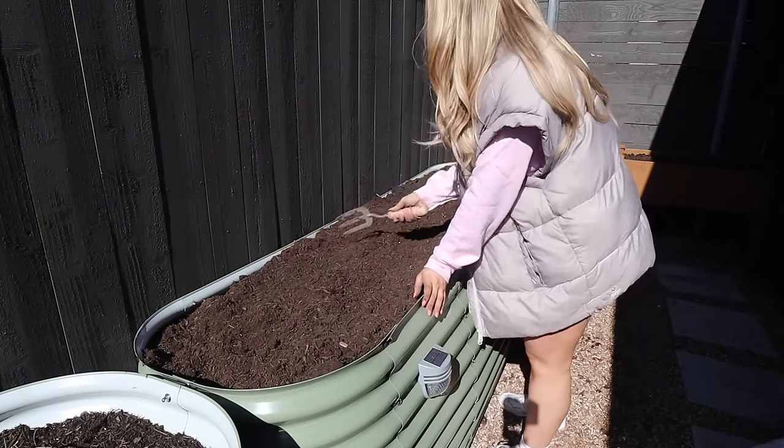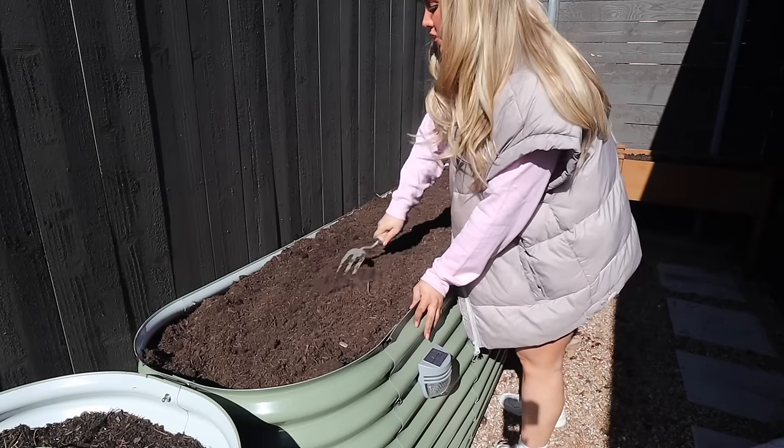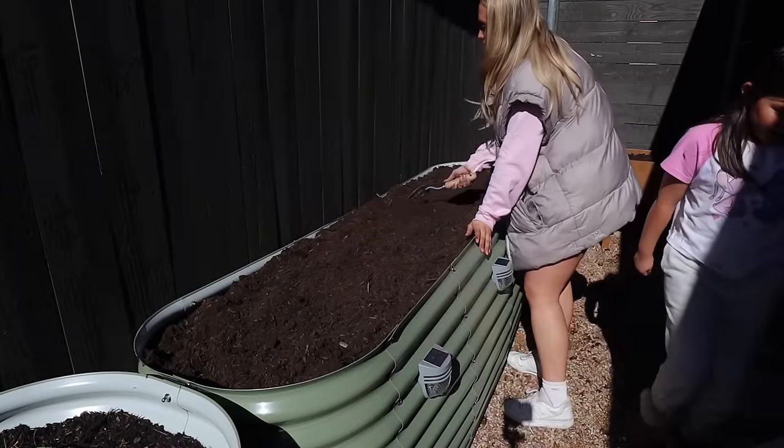Did you just throw soil at the fence? 'I was trying to break up the clumps.' Oh, that was creative — very creative. Thanks for your help, Soph!